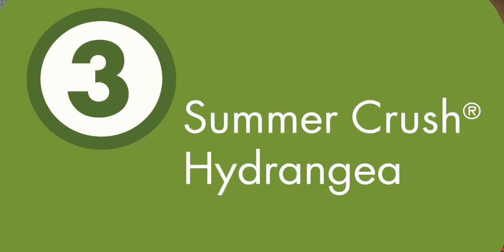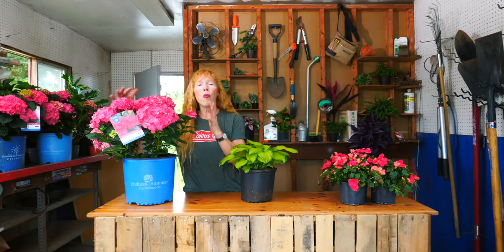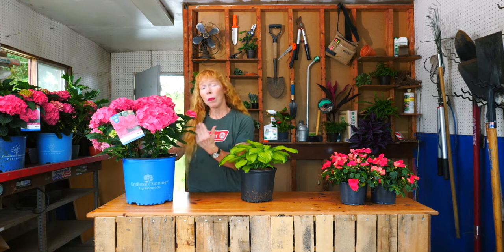A wonderful deciduous shrub very conducive for a shady environment is the hydrangea. This guy has a wonderful mounding habit and non-stop color. It's a repeat blooming hydrangea, so it blooms on new and old wood. It only grows about three feet tall and four feet wide, and it will bloom until we get a hard freeze in the fall.